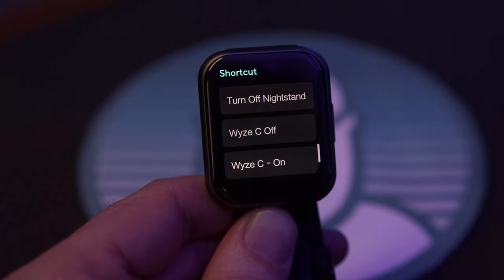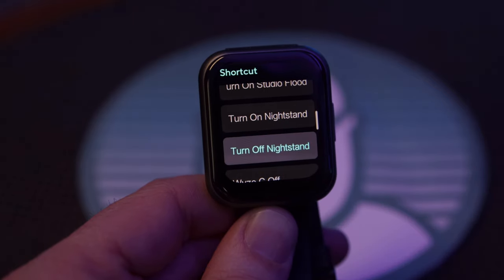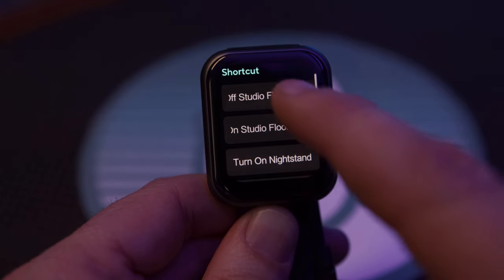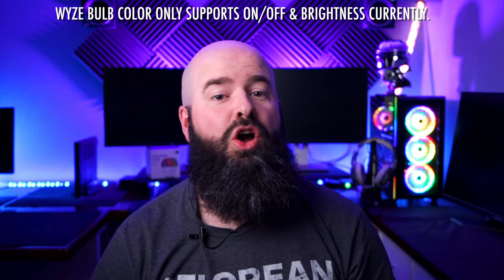Next is one of the neatest features this has, but also one of the hardest to set up properly — the shortcuts menu. This is where you'll need your phone, as you can configure up to 10 different shortcuts to manage your Wise ecosystem: turn things on and off like camera notifications, lights, or maybe even change the colors of your Wise bulbs. You can only activate them from the watch though — the setup requires your phone.